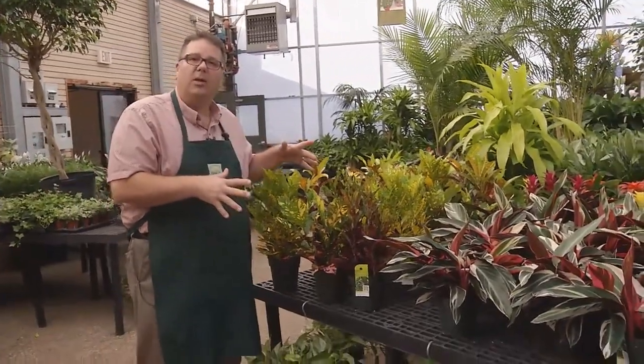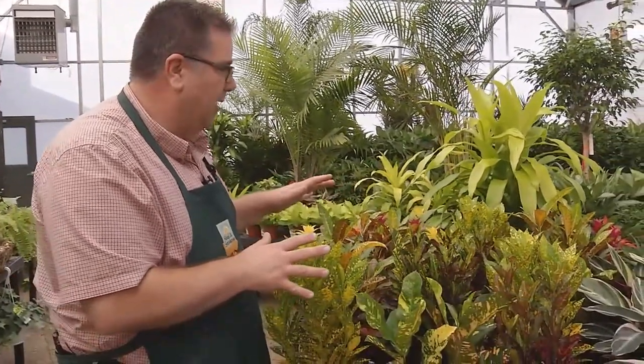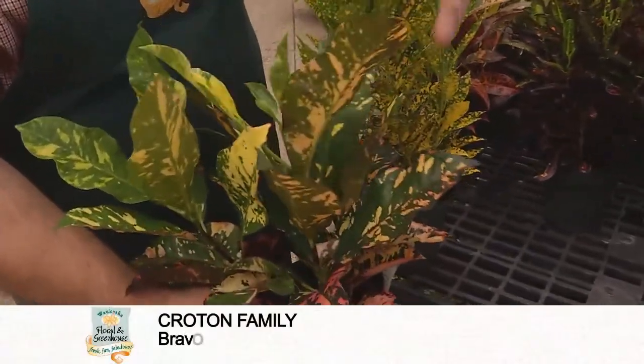Probably our most popular fall color plant is going to be something in the croton family. Now crotons need a little bit higher light, so this one is going to like a south window, a west exposure, something like that. It comes in a bunch of different forms — as you can see, we have a lot of different colors in here.